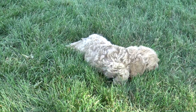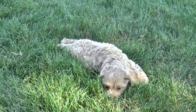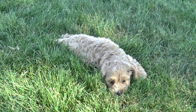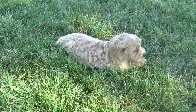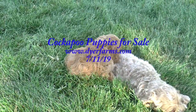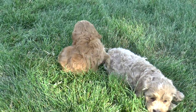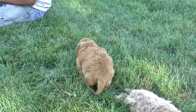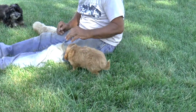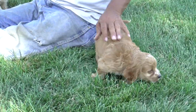White chest. This is the apricot-slash-red female cockapoo. White markings, white chest.